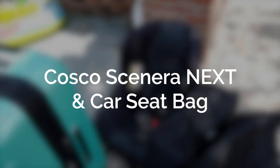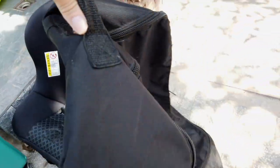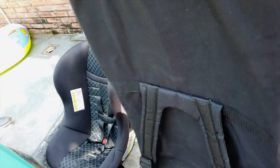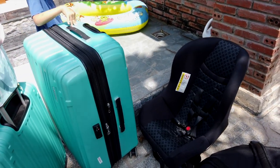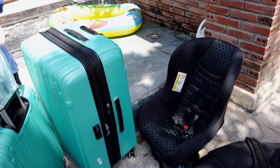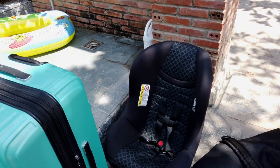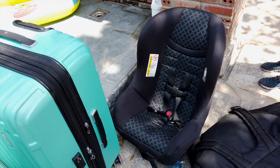She'll be using her car seat for the taxi ride to the airport and then we're going to be checking it in. We have this bag to check it in with — it works as a backpack in case you're flying alone and need to carry the car seat through the airport. The best way to check your car seat so that it doesn't get damaged is in its original box. Now we've upgraded her to a bigger car seat since she grew out of her infant one — this is the Costco Scenera Next, a really great lightweight one for travel.